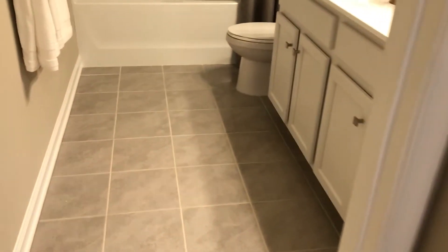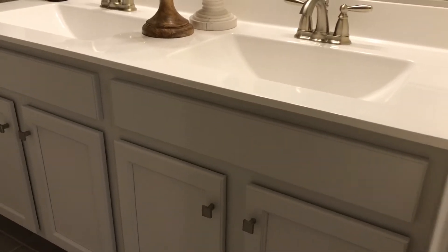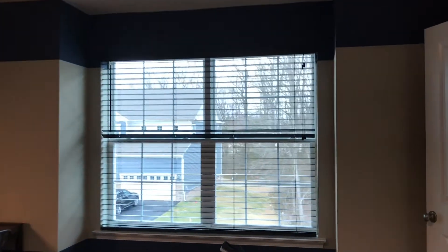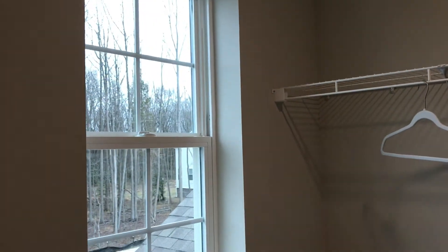Here's a look at the other bedrooms. The hall bathroom has tile floor, beautiful tub-shower, and dual vanities — very nice. Let's take a look at the back bedroom — beautiful space, nice window, a bump-out at the window, and another walk-in closet with a window so you get some natural light in the closet too.